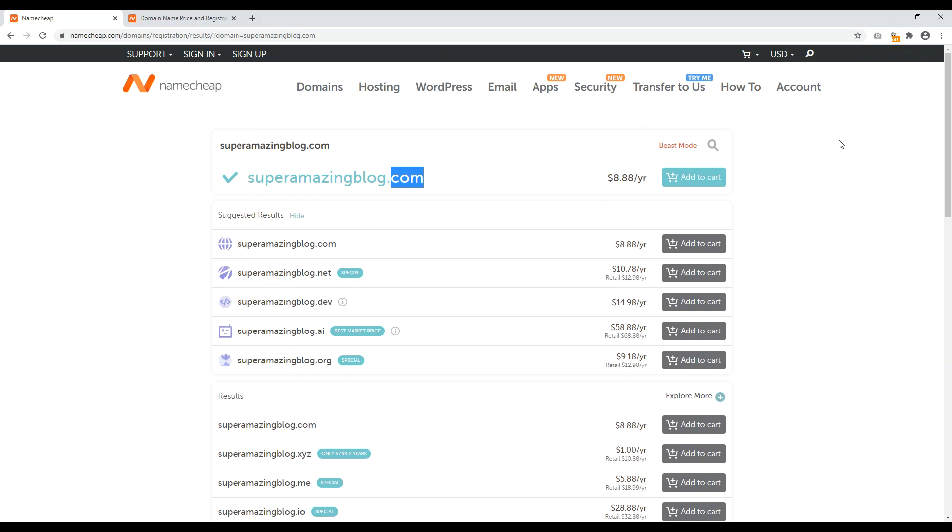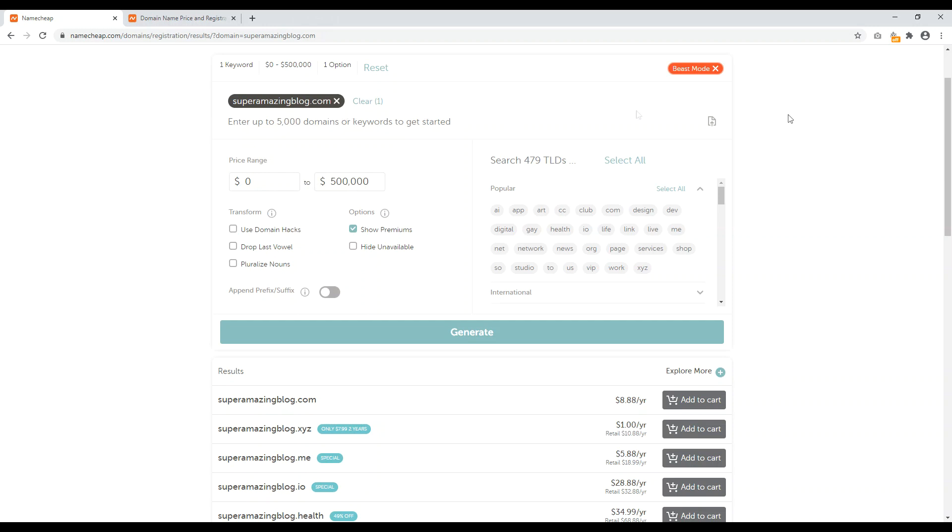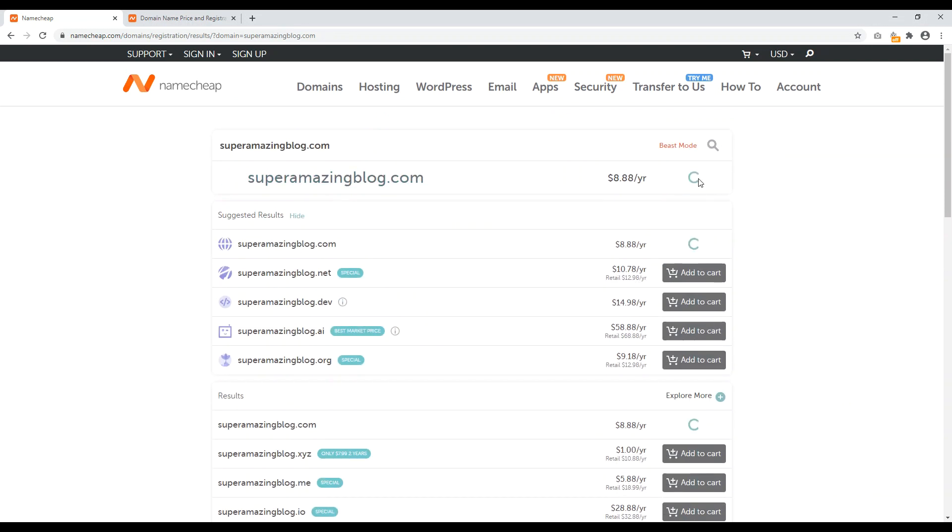For generally speaking, most people you're best off just getting a .com. With Namecheap it's really helpful because it has a Beast Mode right here, so you can jump in and get a little bit more specific on what you're looking for — you can search through 479 TLDs, meaning top-level domain name extensions. So if you want like .ai, .studio, et cetera. Then over here you have options like show premium domain names. A premium domain name is a high-priced, in-demand domain name — like blue.com would be a premium domain worth actually millions of dollars. And then you can use this tool, like domain hacks, to come up with different domain combinations if you can't get the domain name you want. Anyway, we'll turn off Beast Mode and go ahead and add this to our cart.